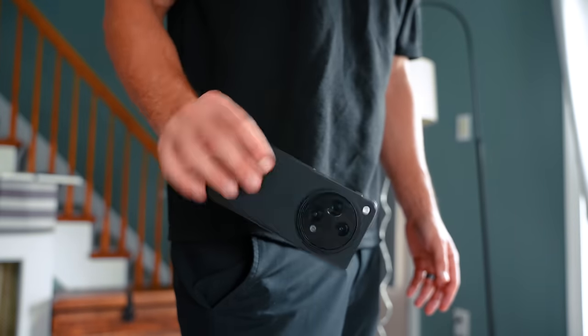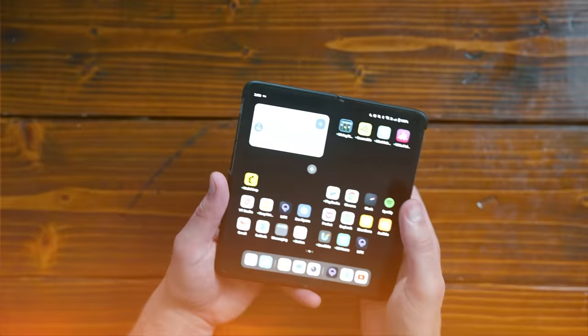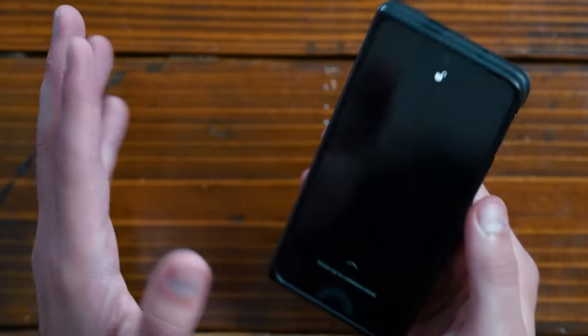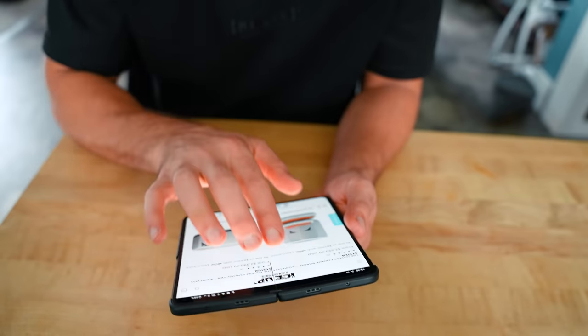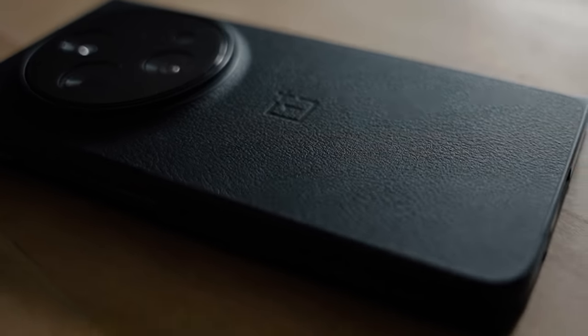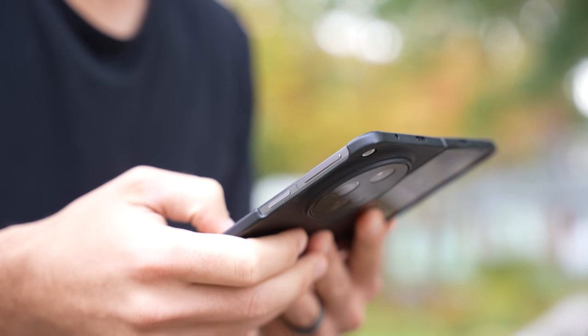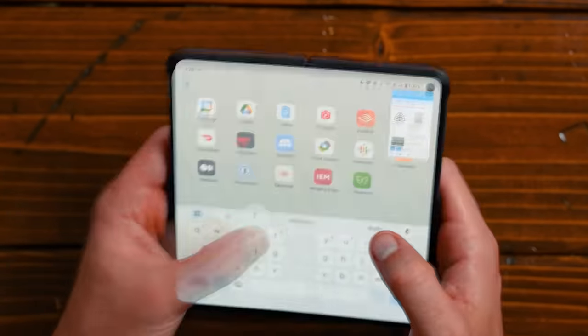Let's talk about my phone. I'm using the OnePlus Open — this is OnePlus's first foldable phone and it just launched. OnePlus asked me to test it out and let you guys know how I feel about it. This is actually the first foldable phone I have ever had, and it actually boosted my productivity quite a lot, which was kind of surprising for me.